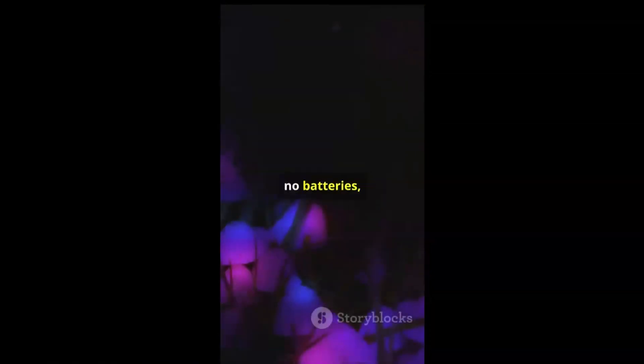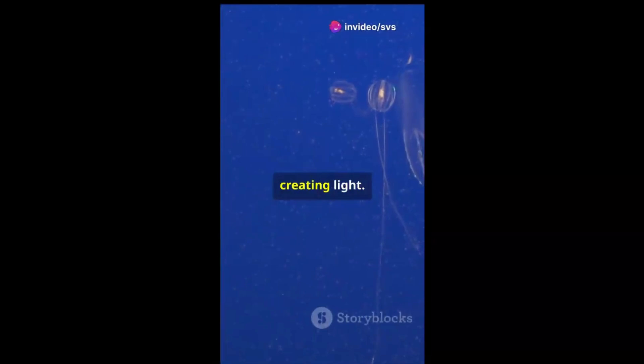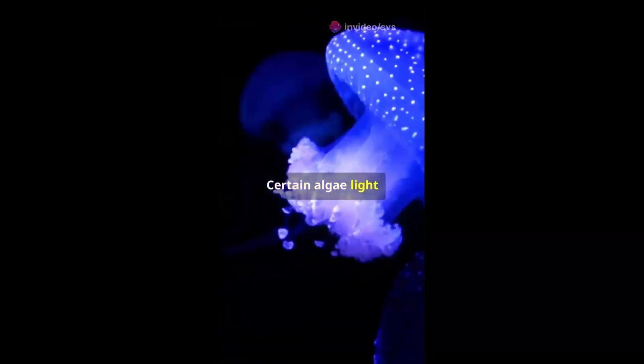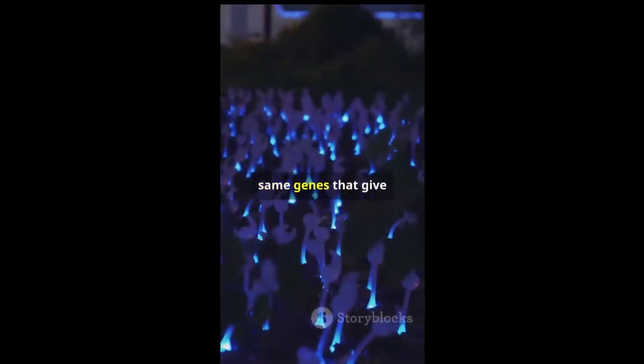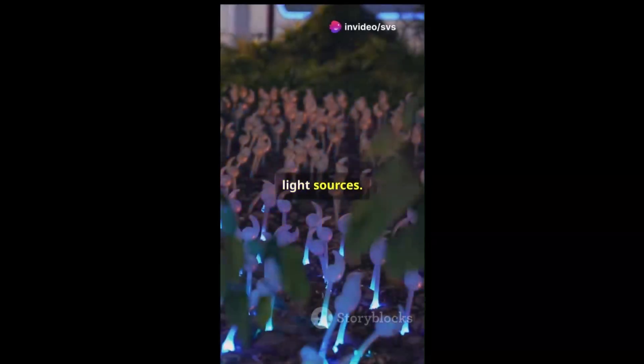No electricity, no batteries — just the power of biology. Bioluminescence is nature's way of creating light. Fireflies use it to attract mates, certain algae light up the ocean, creating magical glowing waves. By harnessing the same genes that give these organisms their glow, researchers can transform ordinary plants into living light sources.